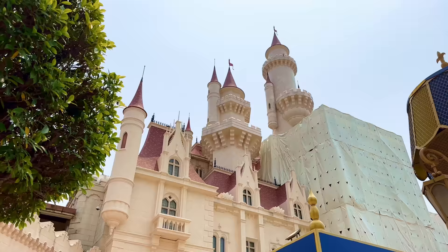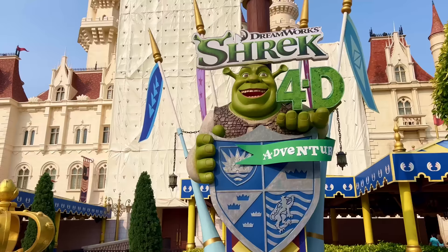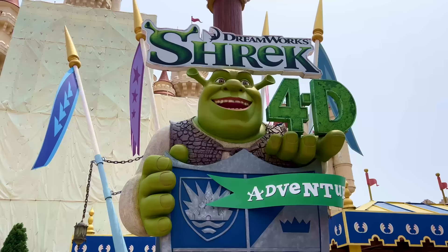Lucky last at Universal Studios Singapore, we come to the land of Far Far Away. And don't worry, because you'll see this place coming from far, far away with the grand facade of our first attraction in the land, Shrek 4D. This massive facade simply contains Shrek 4D, a theatre-style attraction that is pretty self-explanatory.